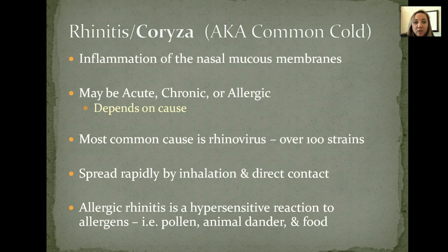What happens is you get an inflammation of your nasal membranes within those mucous membranes. The most common cause of the common cold or coryza is rhinovirus, and there are over 100 strains of rhinovirus. So just because you have rhinovirus doesn't mean you have the exact same thing as somebody else with a common cold. It spreads very rapidly through inhalation and contact, so you want to make sure people stay away from anyone who has any of these symptoms or a known infection with rhinovirus.